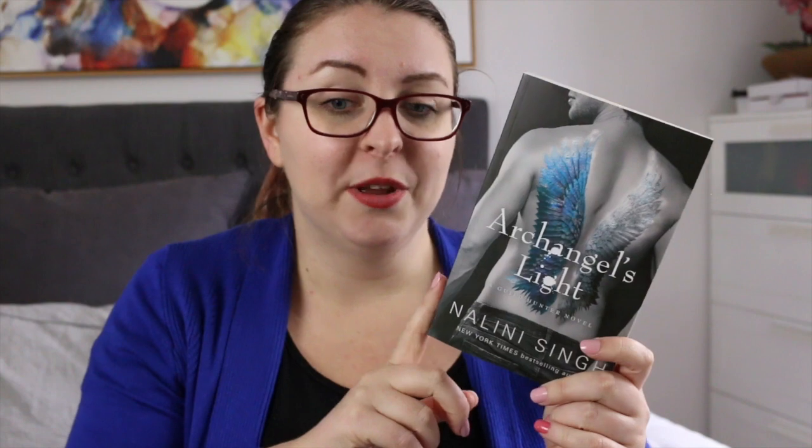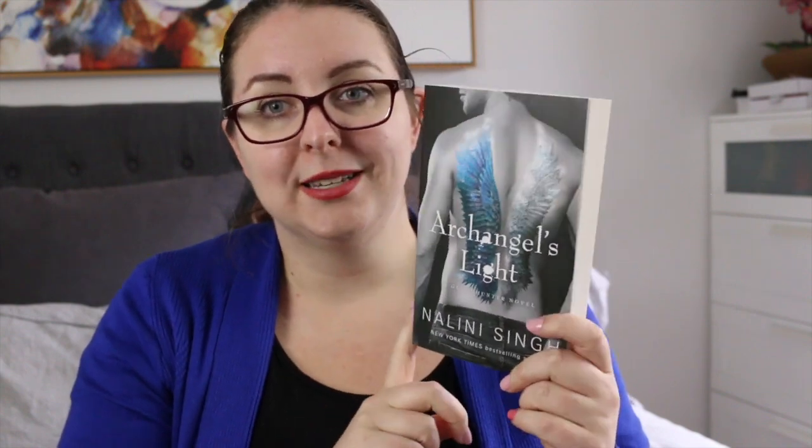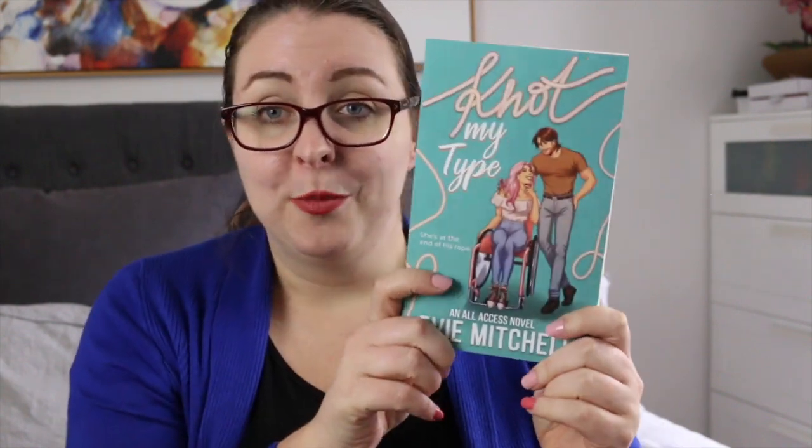My last three books: first there is Archangel's Light by Nalini Singh. This is the UK trade paperback — I think last month I showed you the mass market. I ended up ordering both because I loved the artwork on the mass market but I'm also collecting all of the books in the UK trade paperback. I also received my copy of Not My Type by Evie Mitchell. I wanted a physical copy because I loved this book so much and I also wanted to support an Aussie author.